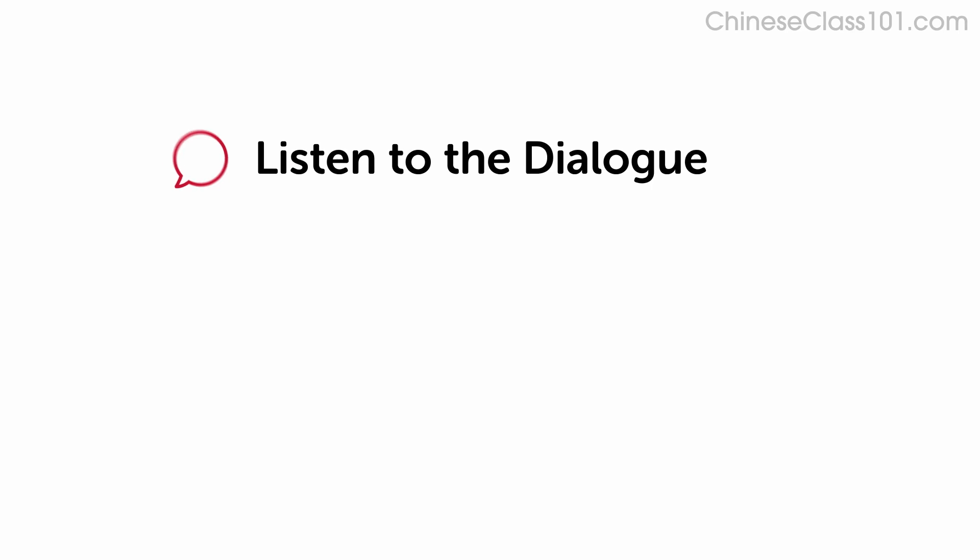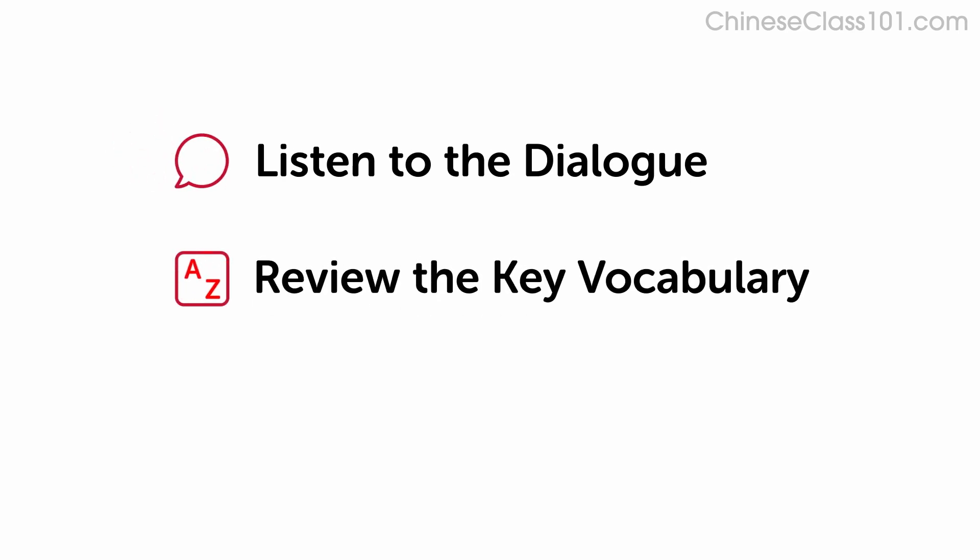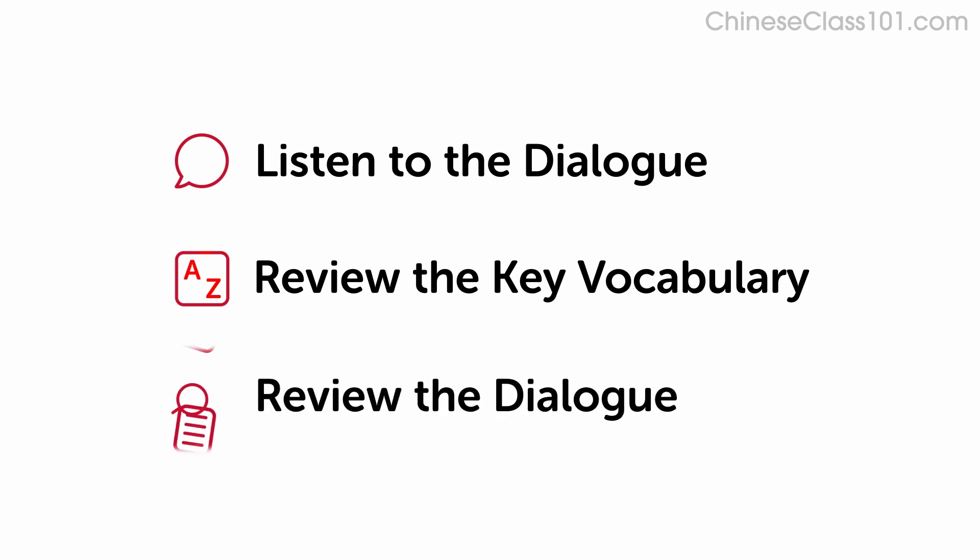In this lesson, you'll listen to a dialogue with the text. Second, you'll review the key vocabulary followed by the English translations. And finally, you'll review the dialogue with the text again to master what you learned.